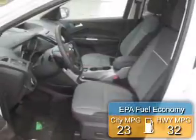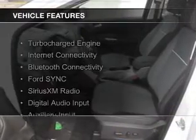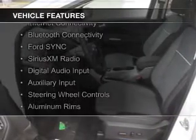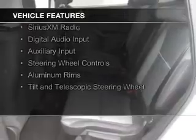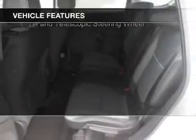Great fuel efficiency saves you money by requiring fewer trips to the gas station. The features include a turbocharger, internet connectivity, Bluetooth connectivity, Ford Sync voice activation, and Sirius XM satellite radio.